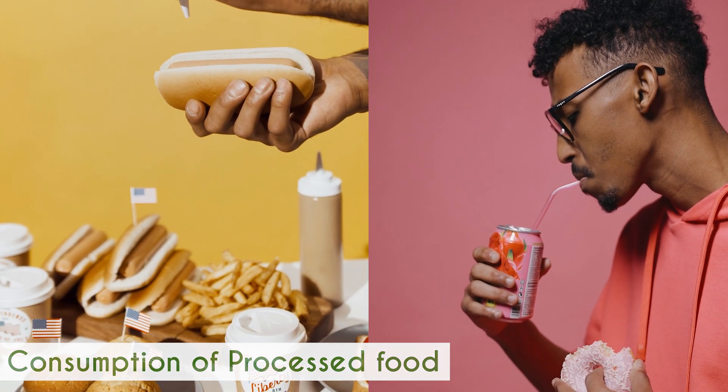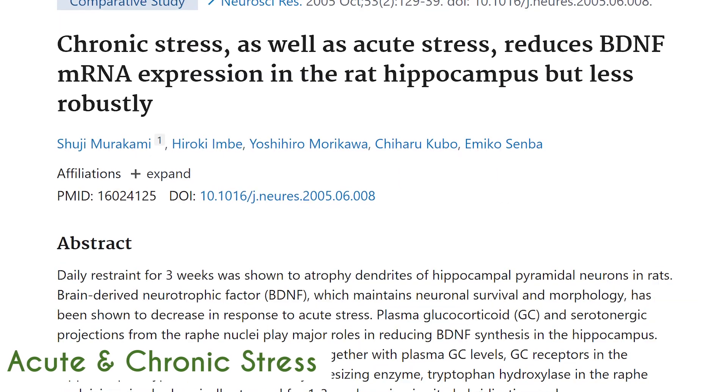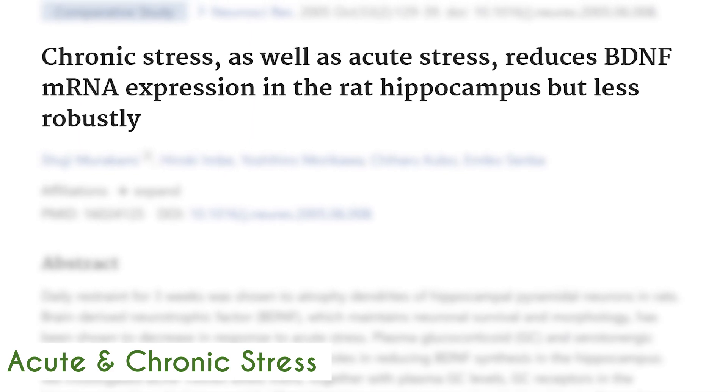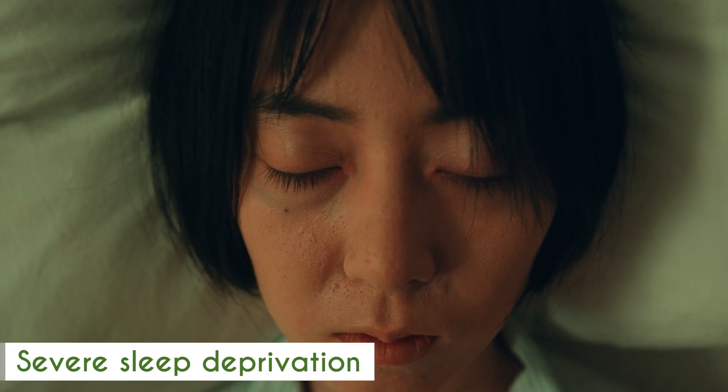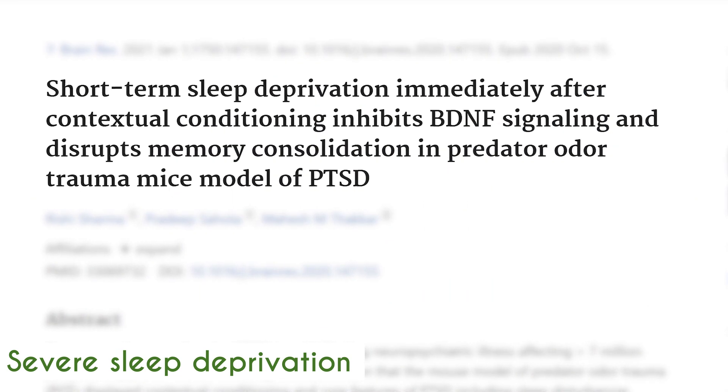In addition, both acute and chronic stress can lead to disruptions in BDNF signaling. Similarly, severe sleep deprivation has also been shown to reduce BDNF production in humans.